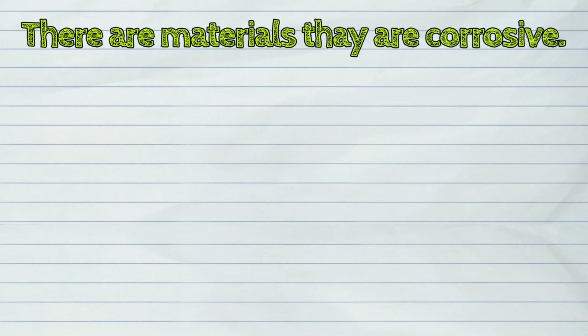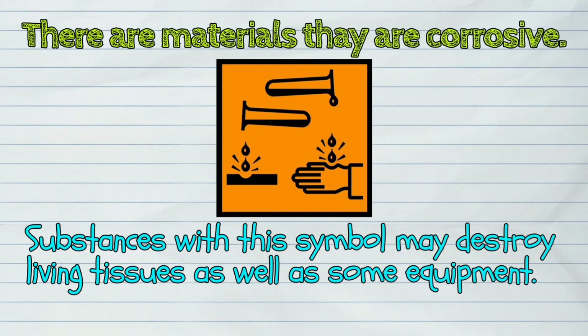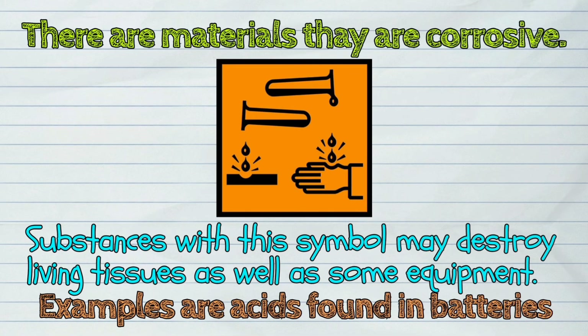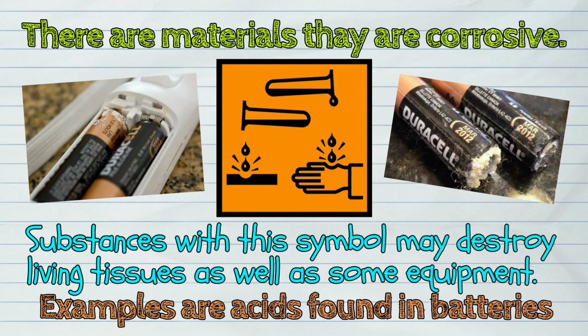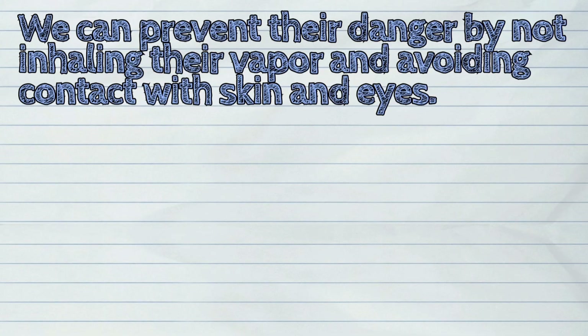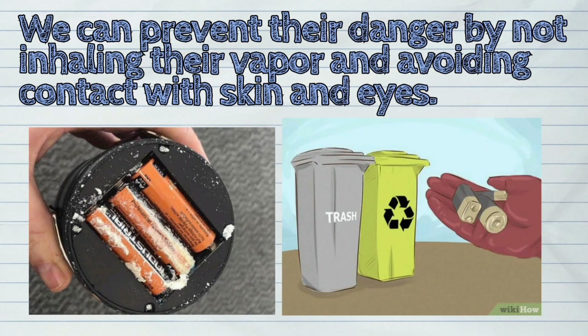Lastly, there are materials that are corrosive. Substances with this symbol may destroy living tissues as well as some equipment. Examples are acids found in batteries. We can prevent their danger by not inhaling their vapor and avoiding contact with skin and eyes.